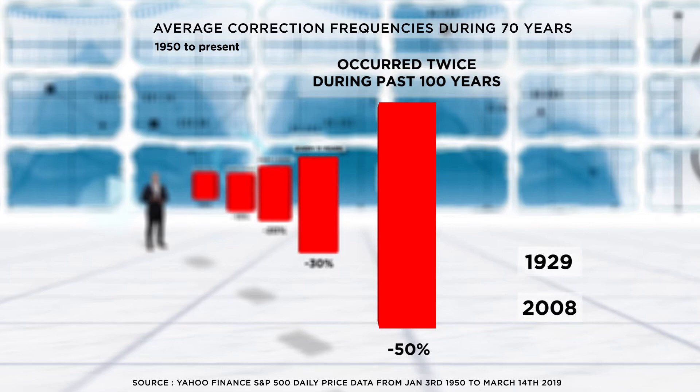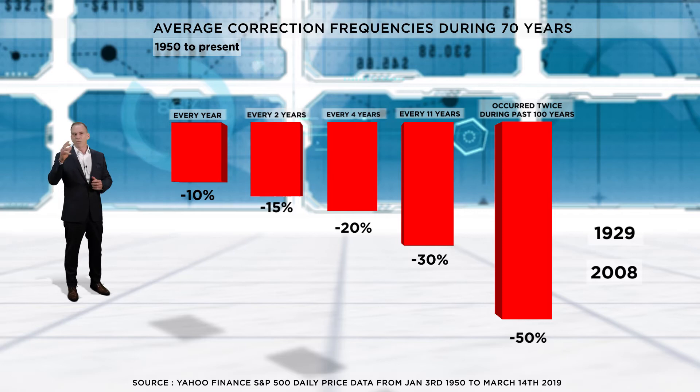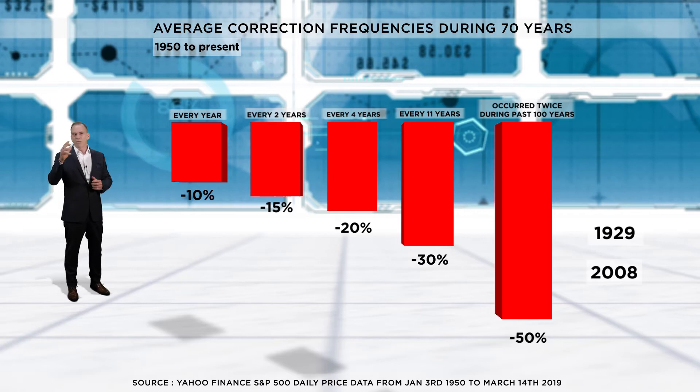It's important to note that these corrections are impossible to predict. They normally begin and end without warning. Note that these statistics are for portfolios that are all in equities. The key takeaway?